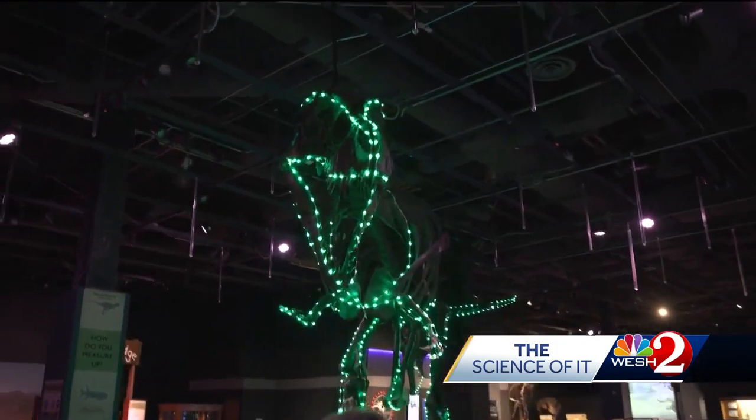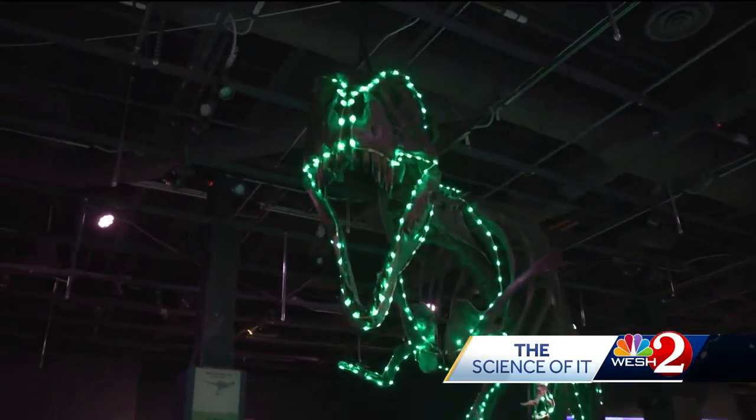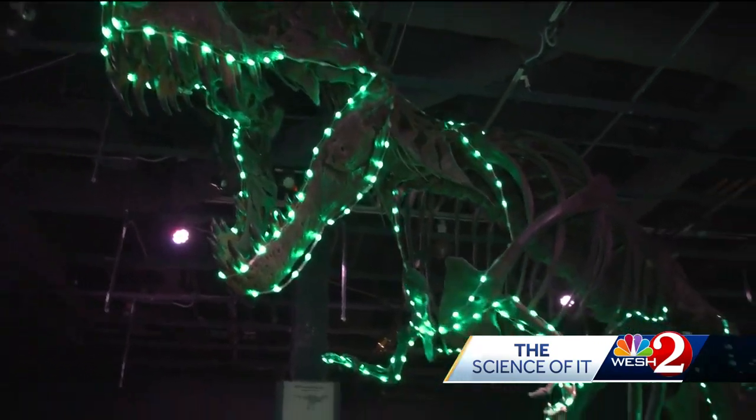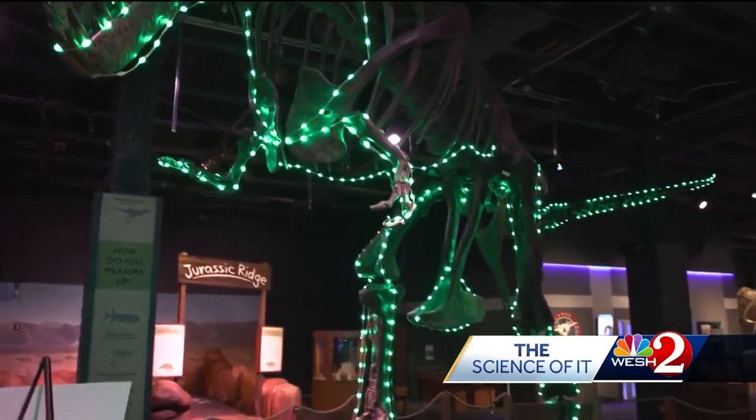They've been in our home at Dino Digs since about 2001. We've added new fossils, changed the layout quite a few times, and added new activities. But really, this is one of the most favored displays here at the Orlando Science Center.